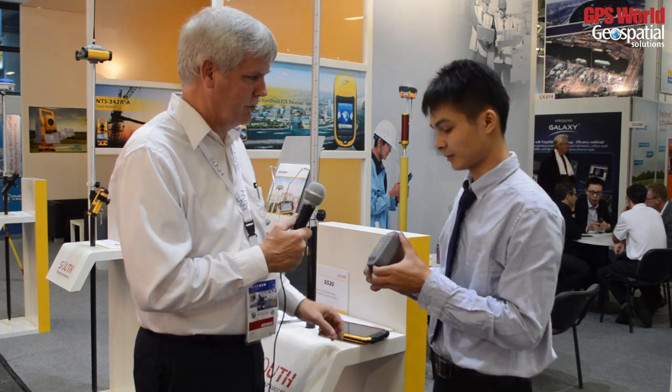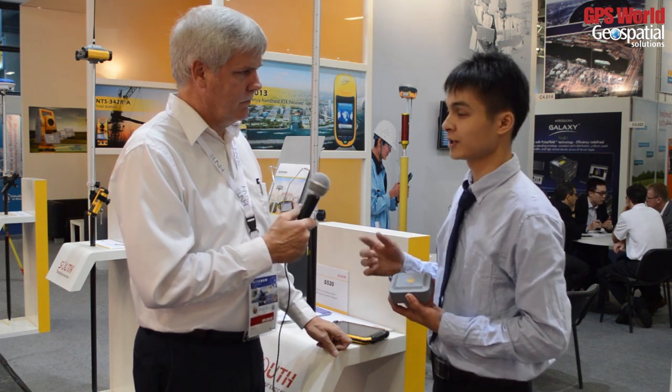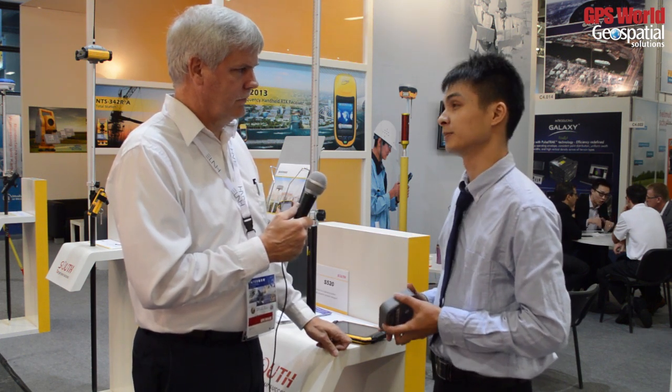It's got a built-in battery. Operation time is maybe ten hours or more. So we have GPS, GLONASS, Beidou, and it's RTK capable.